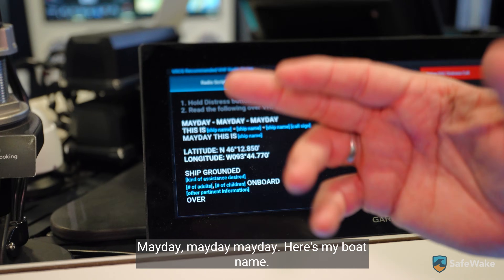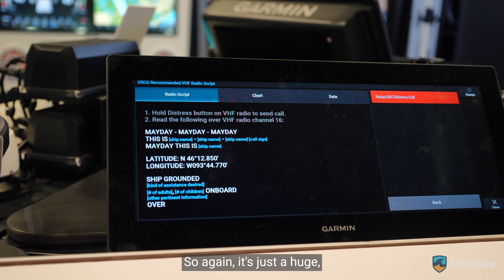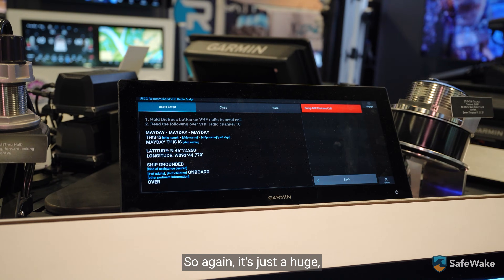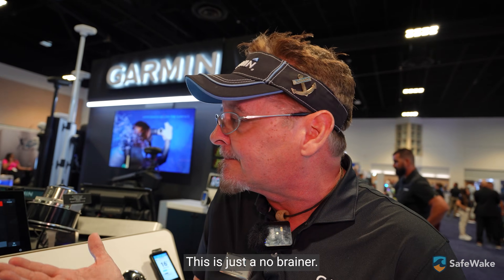Mayday, mayday, mayday — here's my boat name, here's the latitude and longitude. Those are the coordinates where that boat is. This is just a no-brainer. It's a huge safety feature.